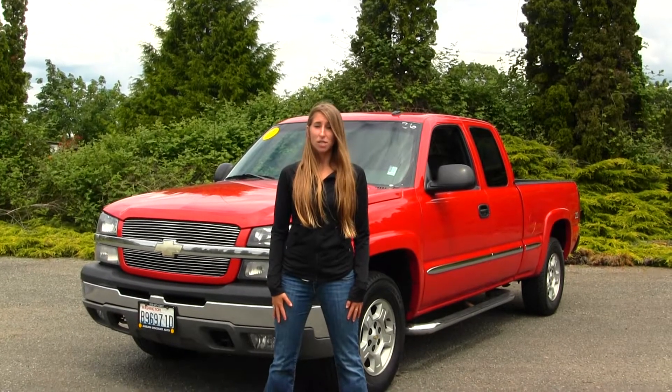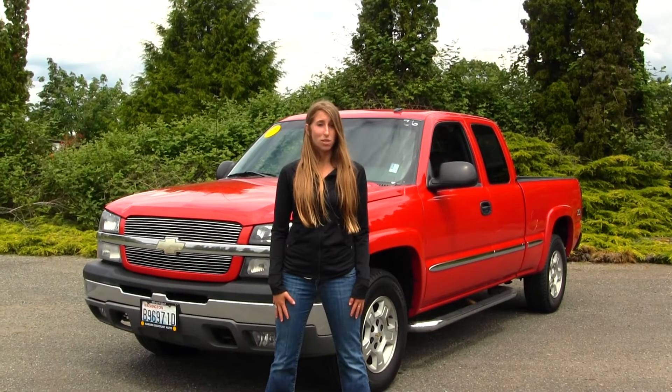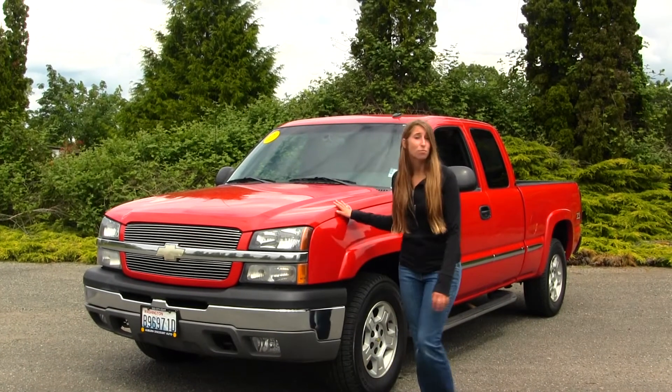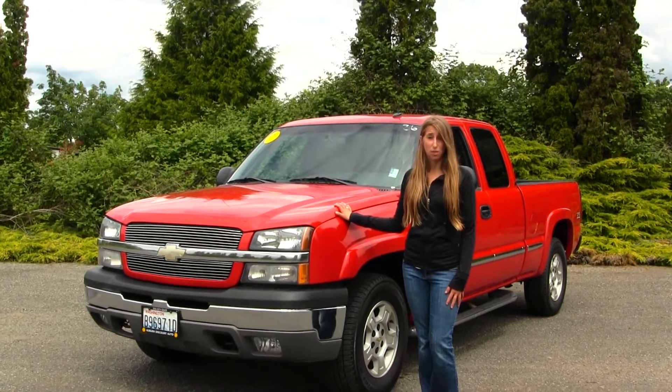Hi, this is Chelsea. Today I'm at Auburn Discount Auto, located at 4710 Auburn Way North. And today we're looking at this very vibrant red 2003 Chevy Silverado LT.